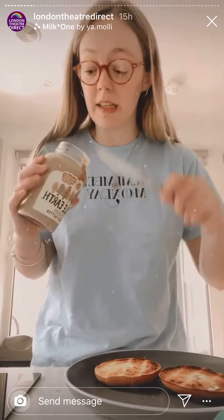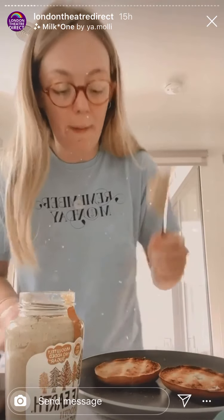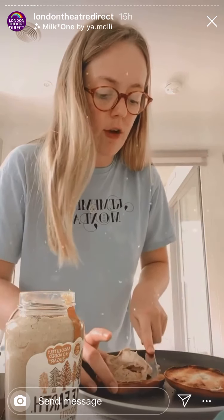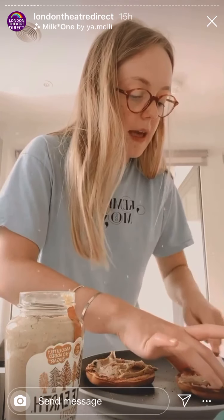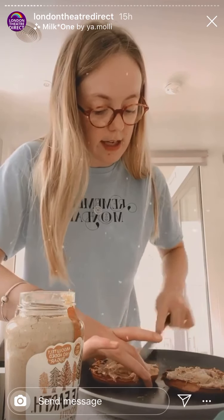Next step: head in there with the peanut butter and go for it — you don't need to be stingy, let your freak flag fly with this sucker. I'm eating a lot, it's really not low fat, but it's essential for the flavor I'm going for. We spread that on nice and thick — okay, maybe that was slightly excessive, I was showing off for the camera. I'm going to use it on both bagels and that should even it out.